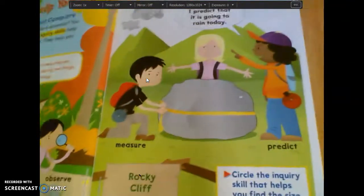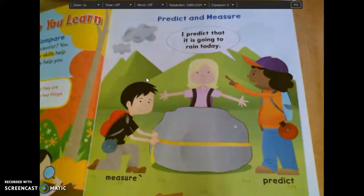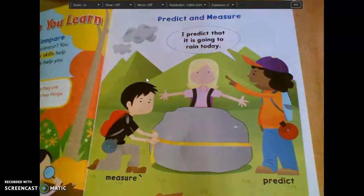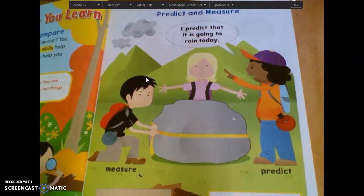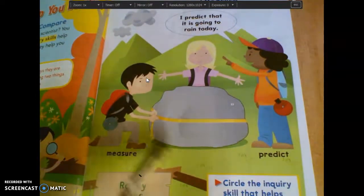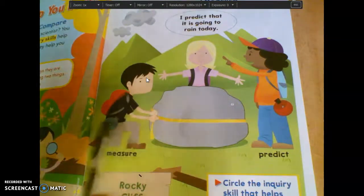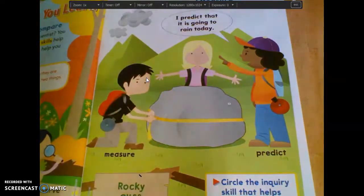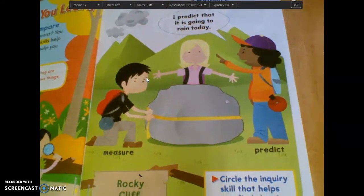Then on page 19, it says predict and measure. This girl says: I predict that it is going to rain today. What do you think made her make that prediction? Look at the sky in this picture. Owen? Yeah, there are some gray clouds moving in, so she's predicting that it might rain today. Good. Then these kids right here are measuring this rock. What are they using to measure it? Collins? Good — measuring tape or tape measure. Very good.